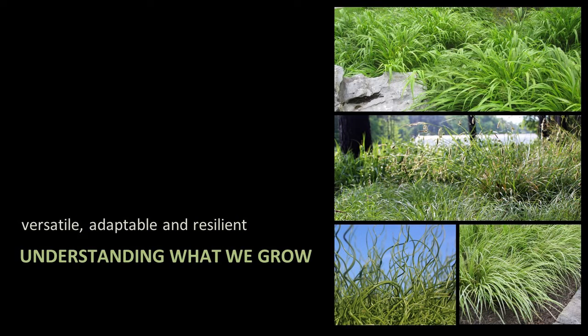Understanding what we grow will help you make good choices for low water use and drought tolerant landscapes. We grow 140 different grasses, sedges, and grass-like species — about 30% are Carex, with a 50-50 native to non-native product mix. We see increasing interest in native grasses and sedges, plants used for nature-based solutions and green infrastructure, as well as grasses for resilient landscapes.